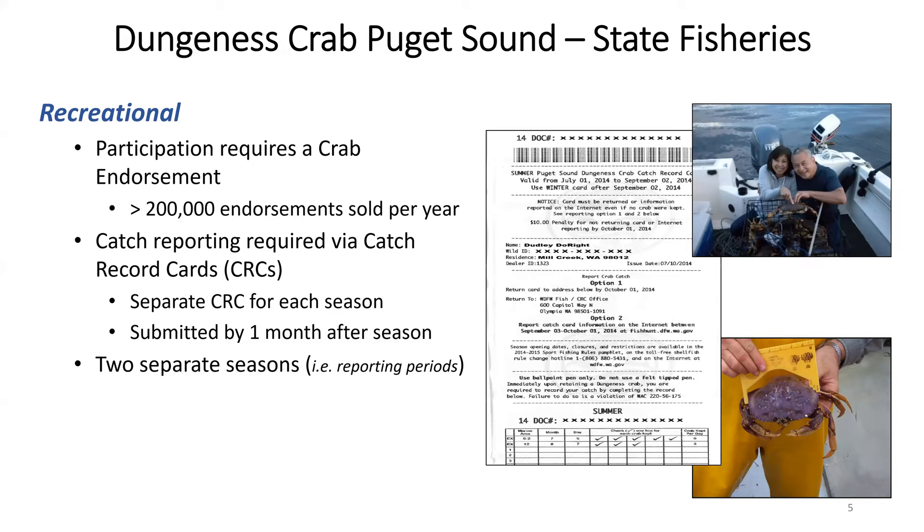In Puget Sound, there are two state fisheries managed for Dungeness crab: the recreational fishery and the commercial fishery. There is a tribal fishery as well, but that is not managed by the Department of Fish and Wildlife. To participate in the recreational fishery, it requires a Puget Sound Dungeness crab endorsement. Typically around 200,000 or more endorsements are sold per year. Catch reporting is required via a catch record card, which is in addition to a shellfish license. There is a separate CRC for each season, and the Puget Sound crab endorsement comes with one CRC per season. Additional CRCs will cost an additional fee.